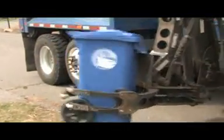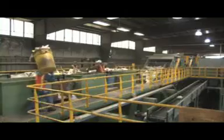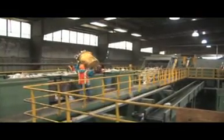Once collected, materials are delivered to our recycling facility located at Recycling Way in Willimantic, Connecticut. Here it is processed in our single stream sorting system.